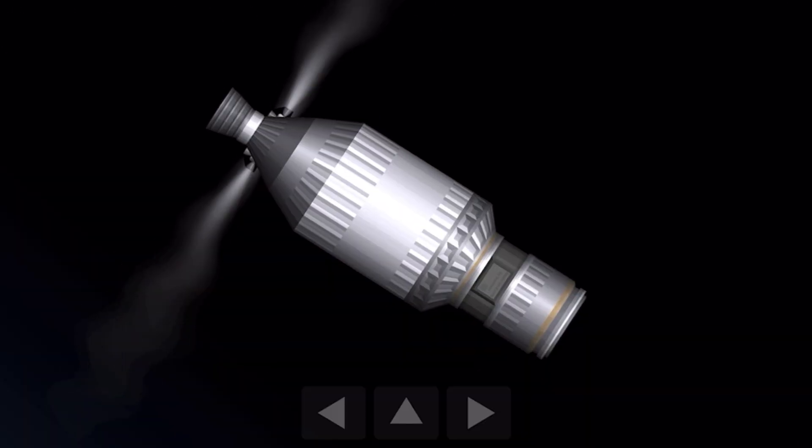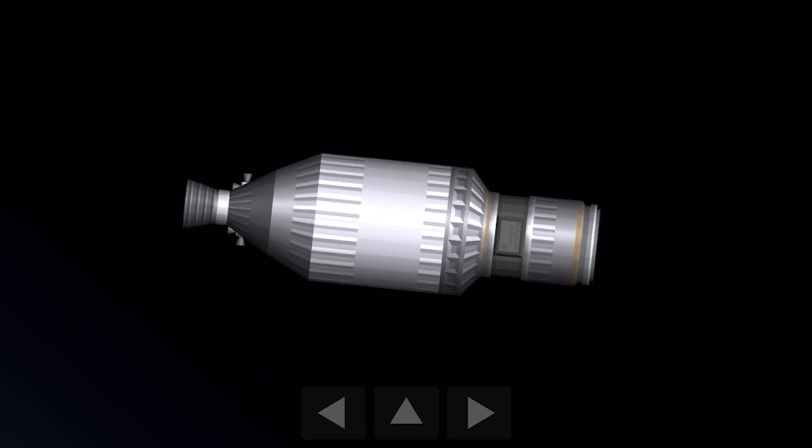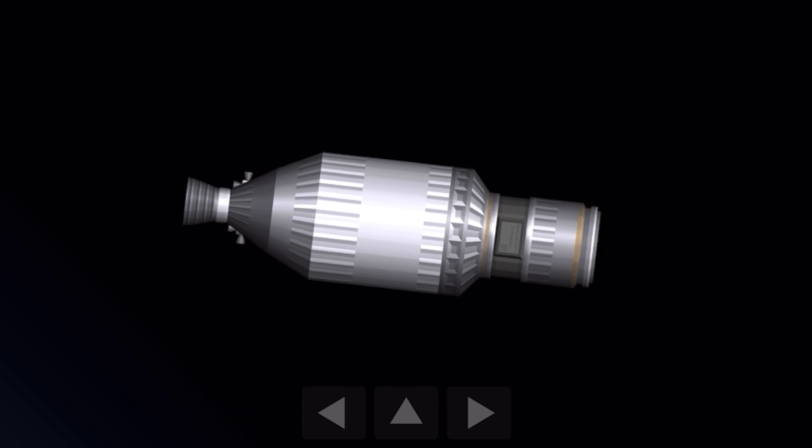Looks like we might have lost signal there for a second, but we're back. As you can see on your screen, the second stage is using those side thrusters to reorient itself to get ready for payload separation, which should be happening shortly. Right now, our team is performing final checkouts before we can jettison the payload into space.